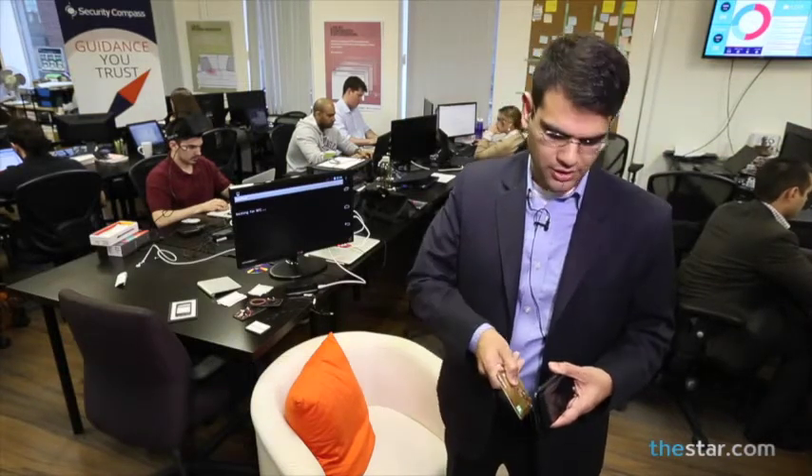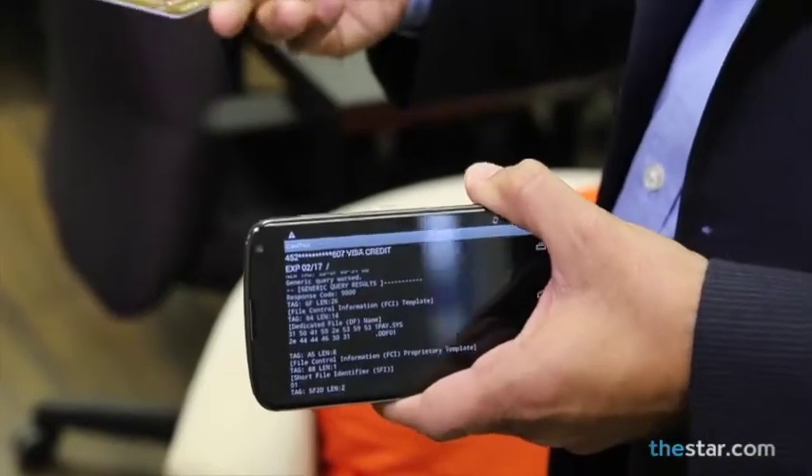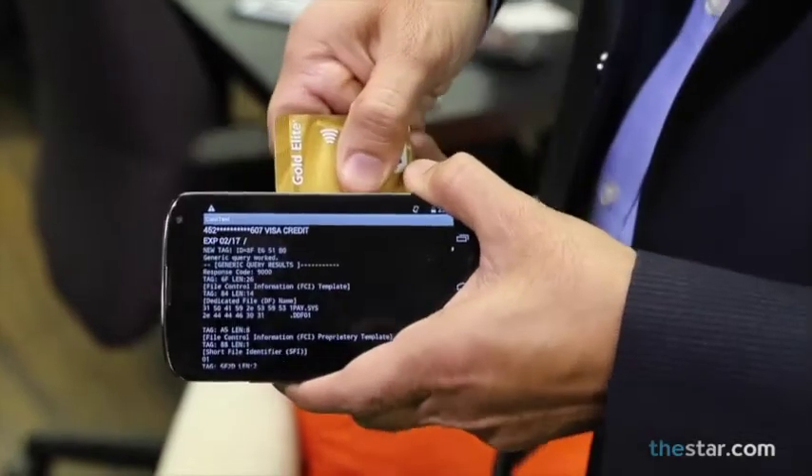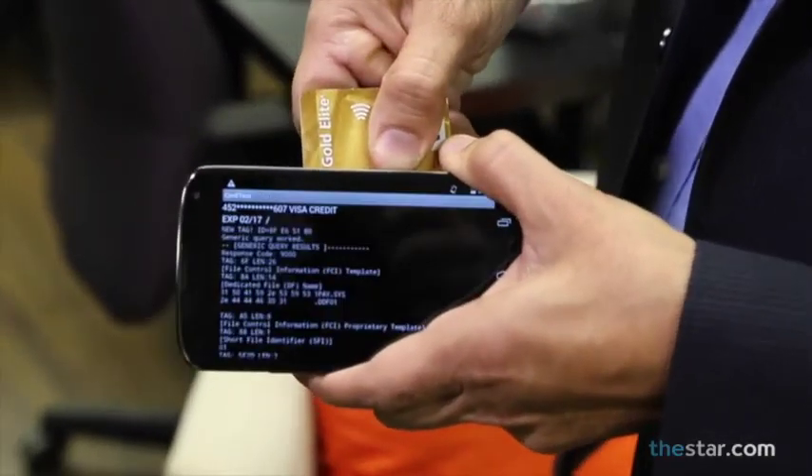However, you can use an Android phone to bump into someone and steal the same information. Here is a generic Android phone which we are bumping against the credit card and it's stealing the credit card number. Typically, this is something that thieves would need to pick pockets to steal the credit card information.